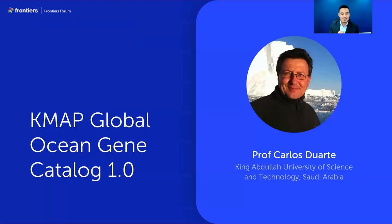Without further ado, let's get started. Professor Carlos Duarte is one of the co-leaders of the Frontiers in Science lead article and is an Ibn Sina Distinguished Professor at KAUST. Carlos is also the Field Chief Editor for Frontiers in Marine Science, a worldwide leader in biological oceanography and marine ecology, and was named one of the most influential scientists in the world by Thomson Reuters in 2021. He has published over 900 scientific articles, and his current research focuses on understanding the effects of climate change in marine ecosystems with the aim of rebuilding marine life by 2050.